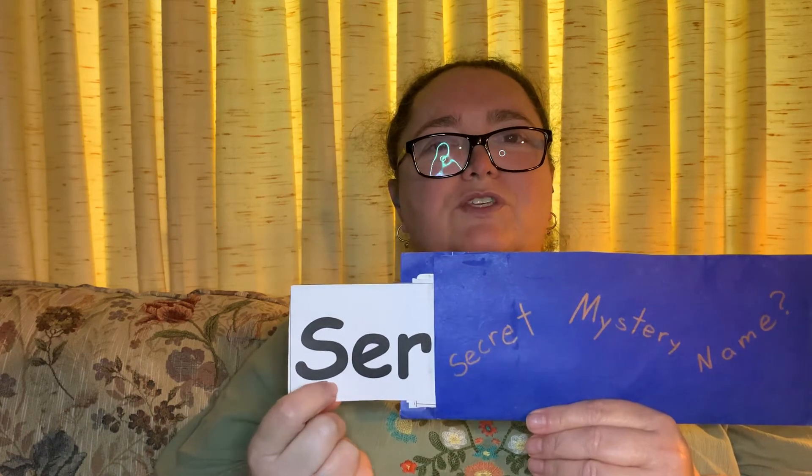Sir. Do we have someone in our class who starts with sir? You think it might be Serenity? Well, let's look and see.